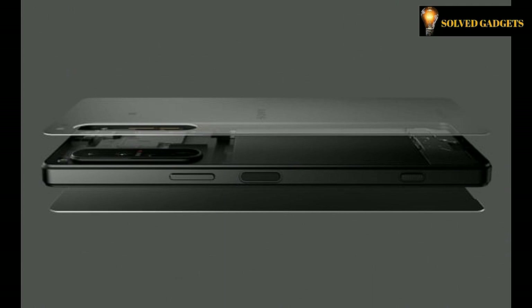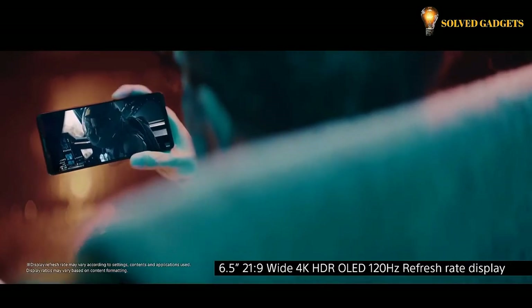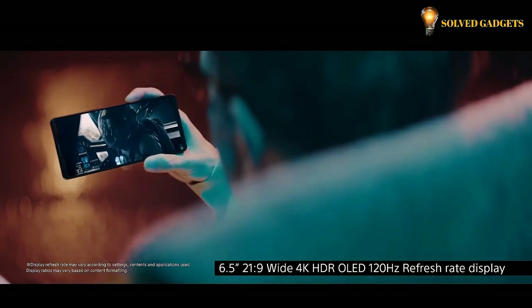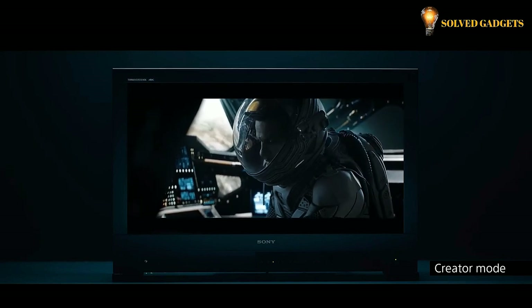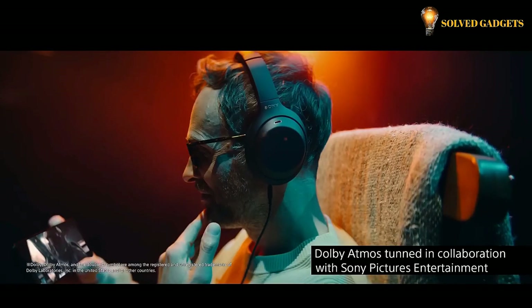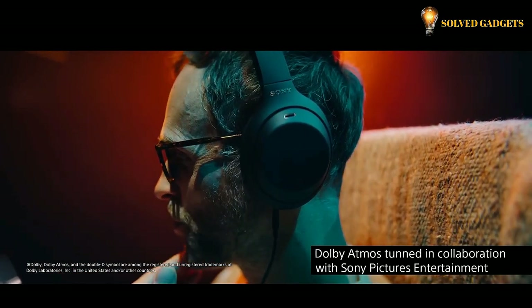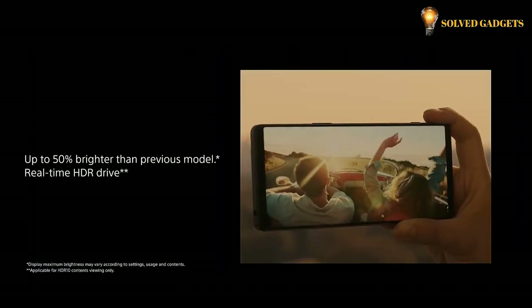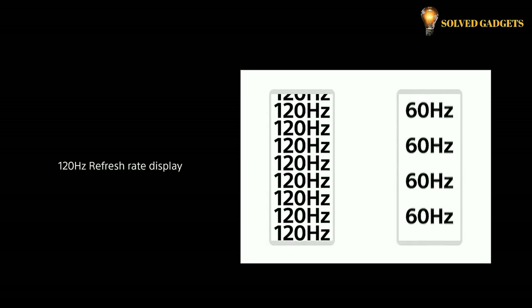The Xperia 1 IV display uses Corning Gorilla Glass Victus on the front and back. The tough Gorilla Glass brings improvement in both drop and scratch performance, delivering immersive entertainment with its cinema expertise. It features a 6.5-inch 21:9 wide 4K HDR OLED display. Experience unprecedented color accuracy with Creator Mode, with immersive Dolby Atmos sound tuned in collaboration with Sony Pictures Entertainment, plus the brightest 4K display with Bravia HDR remaster technology and incredibly smooth scrolling.